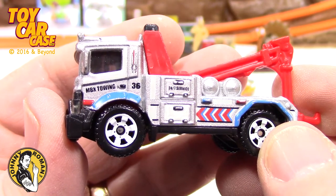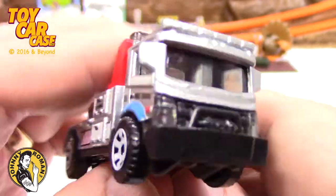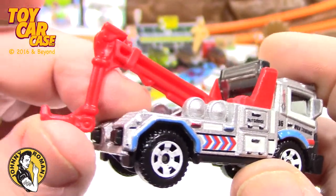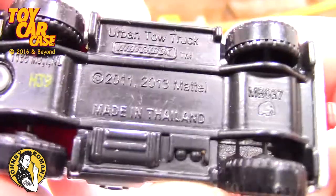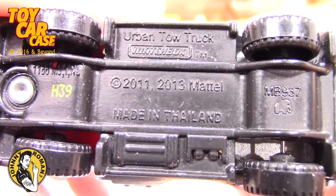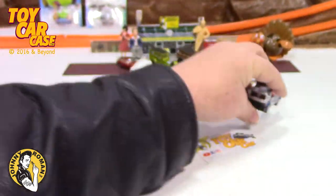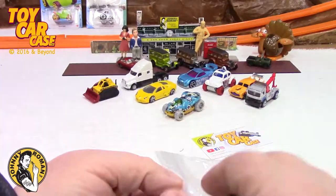MBX Towing — Matchbox Towing. Look at that — a stiff tow arm on there. Matchbox Urban Tow Truck, 2011. Not just any tow truck but an urban tow truck — that baby will race too. So much fun! Let's see what we got in this bag.